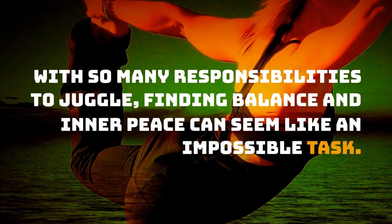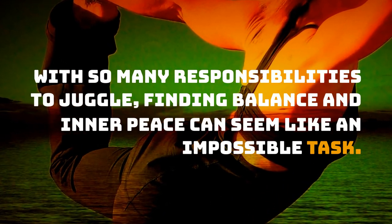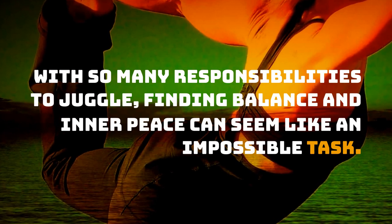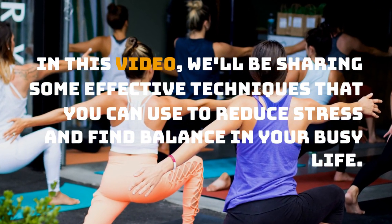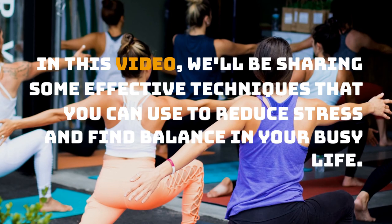With so many responsibilities to juggle, finding balance and inner peace can seem like an impossible task. In this video, we'll be sharing some effective techniques that you can use to reduce stress and find balance in your busy life.